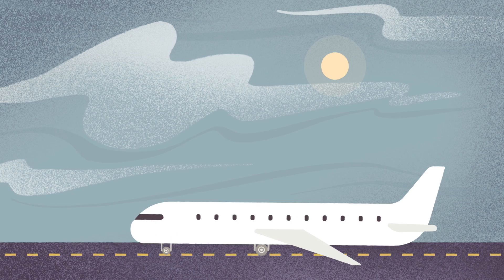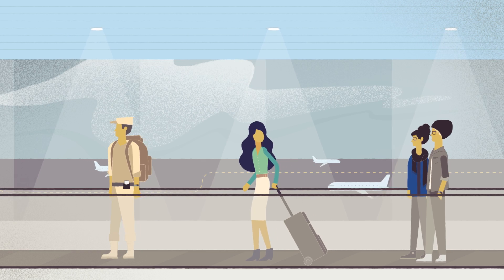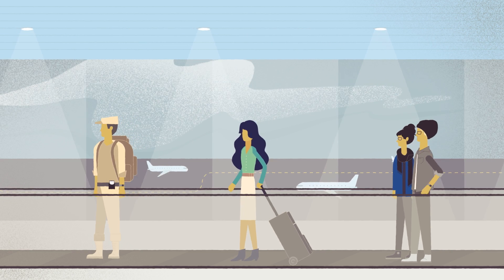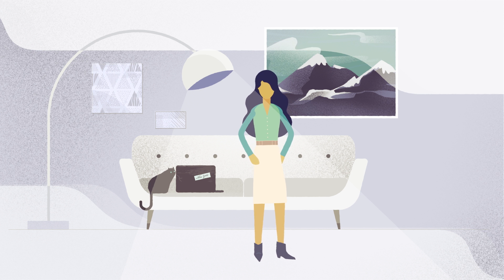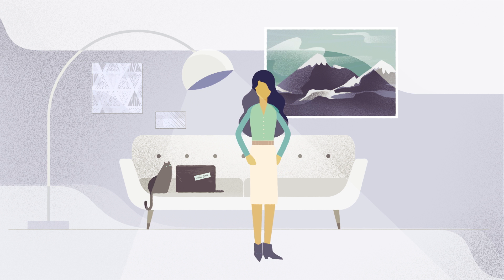In every airport, in every city around the world, employees are on the move. They've got places to be, customers to satisfy, quotas to meet. Like Ana here, fresh off a sales trip and leaving for another in a few hours.